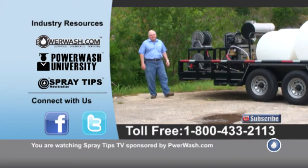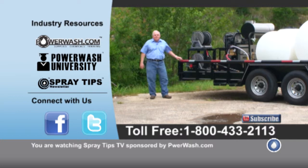Hi, I'm Mark Austin, the sales manager for PowerWash.com, Fort Worth, Texas.